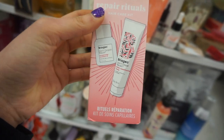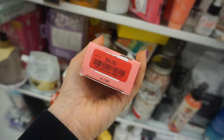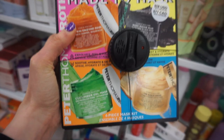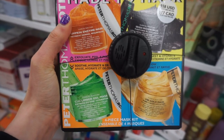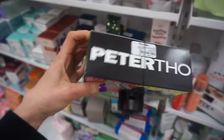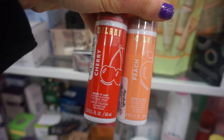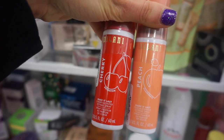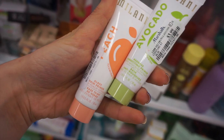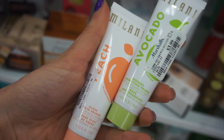Briogeo Repair Rituals set was also on clearance - the Don't Despair Repair collection, a really great line I've used many times. Peter Thomas Roth made-to-mask four-piece kit with a lot of his popular masks - a more expensive find at $39.99. I love finding these Milani Make It Last setting sprays in cherry and peach - I really want to try one in my next makeup video. I also found the peach glass skin primer and avocado redness primer for $3.99.